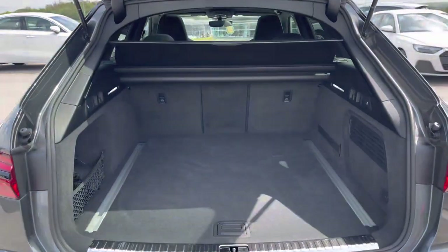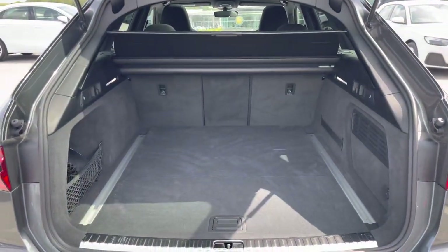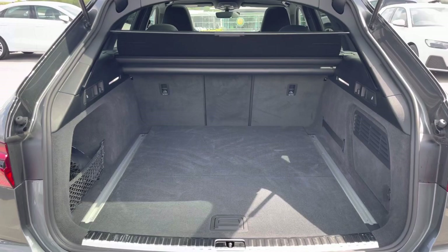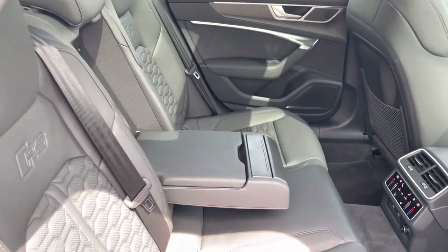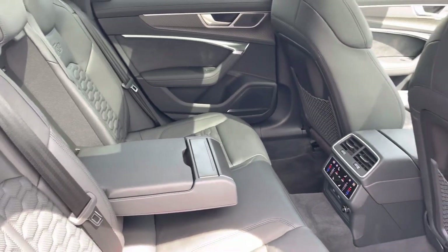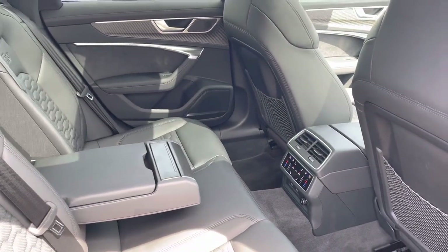Taking a look at the boot space, it definitely does not disappoint — it's really huge, perfect for big shopping trips and carrying any luggage. Taking a look in the back for passengers, it's extremely spacious and comfortable with the added armrests and individual zones of climate control too.